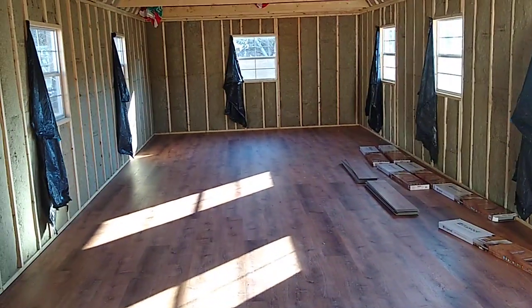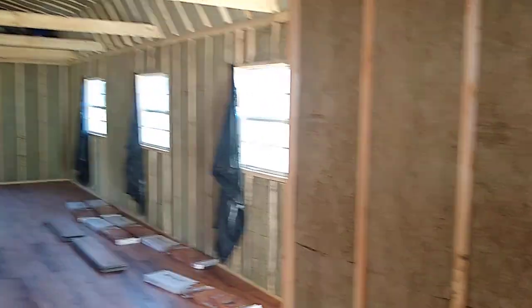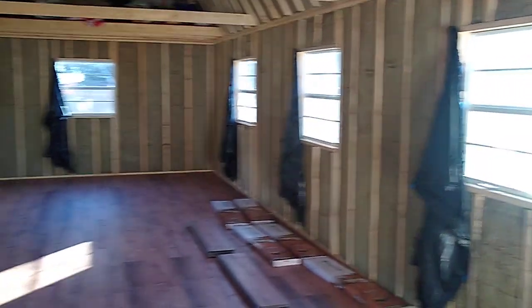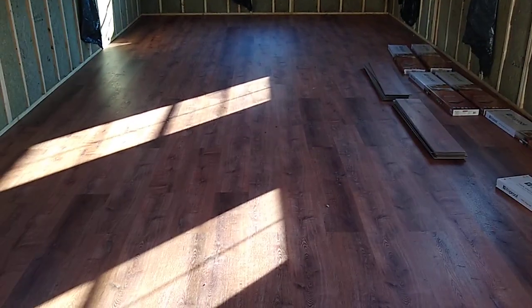Look how nice and beautiful that is. I don't know what I'm going to do to cover the insulation — everything is so expensive because of COVID. I'm not sure what to do, otherwise I would have started already. I'll keep thinking about it.